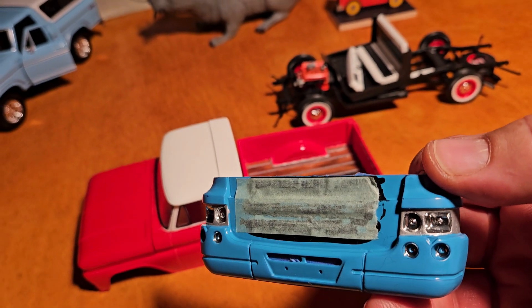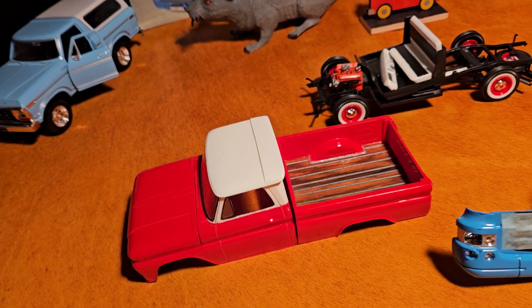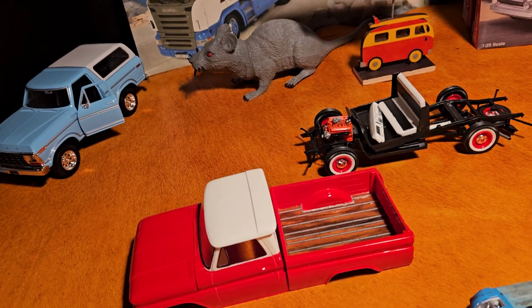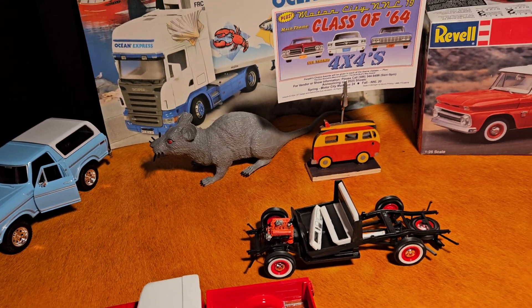It always looks nice when you can chrome the inside of the lenses, because they were just plain plastic, so I was detailing that out. We're going to see what we can do on that.